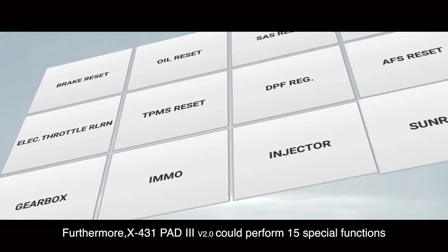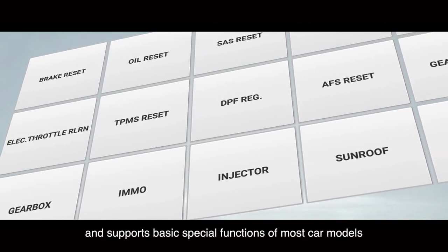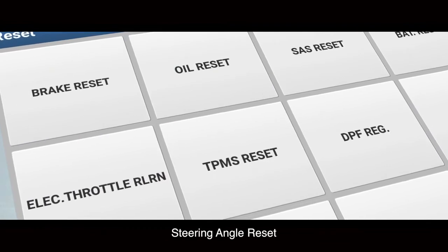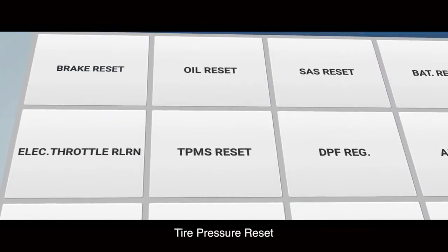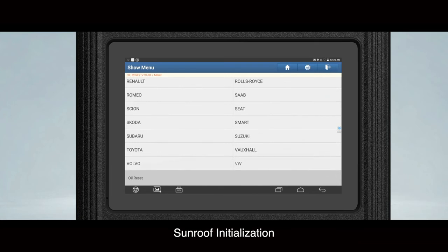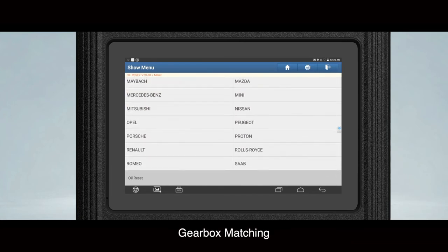X431 Path 3 can perform 15 special functions and supports basic special functions of most car models: service lens reset, throttle matching, steering angle reset, brake pad replacement, tire pressure reset, anti-theft matching, ABS bleeding, battery matching, tooth learning, injector coding, DPF regeneration, sunroof initialization, headlamp matching, suspension matching, and gearbox matching.